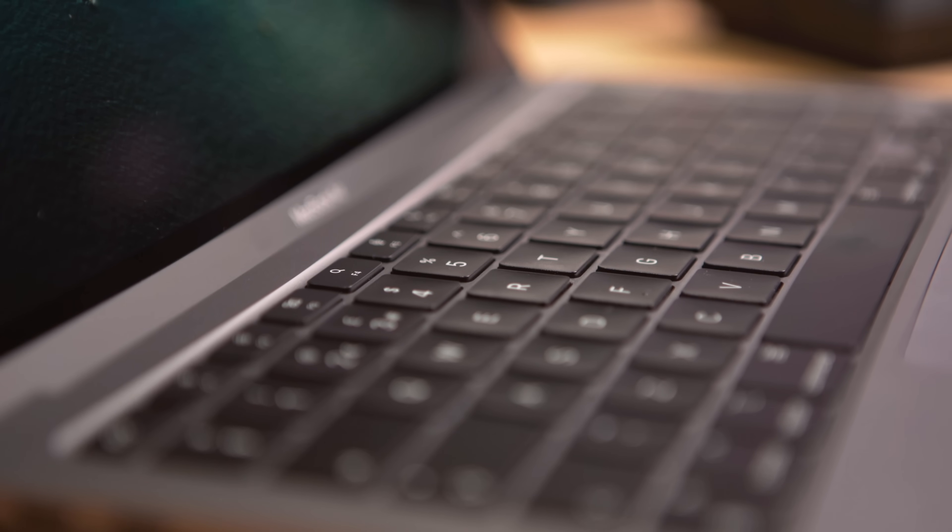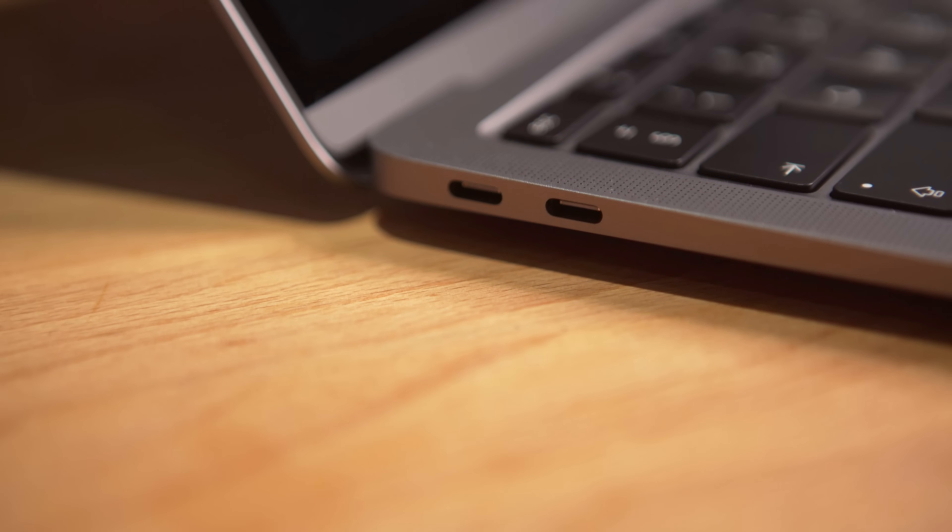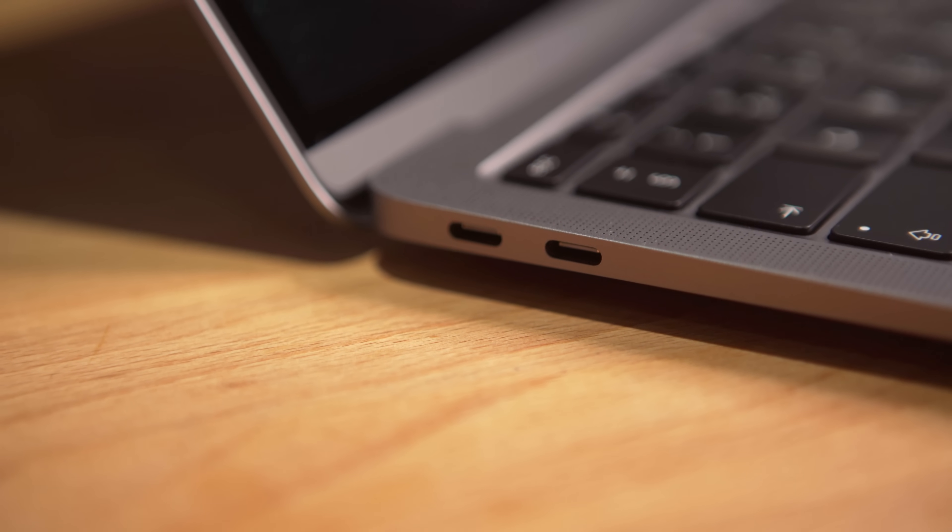In my experience, MacBooks last for ages. We're thankfully beyond the problems with the previous keyboard, and the chassis has been around since 2016, so it's proven to last. You might be unlucky and have issues, but the Genius Bar guys are pretty good, and it's not that expensive to get things replaced — though that would be a rare thing anyway. So basically: business purchase, get AppleCare Plus. If you are a conscientious, budget-conscious personal user, don't lose too much sleep over skipping it, because this laptop is built very, very well.